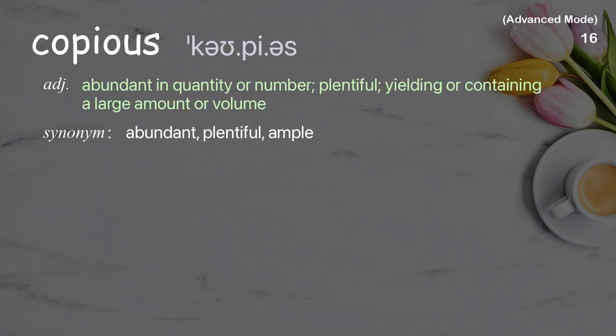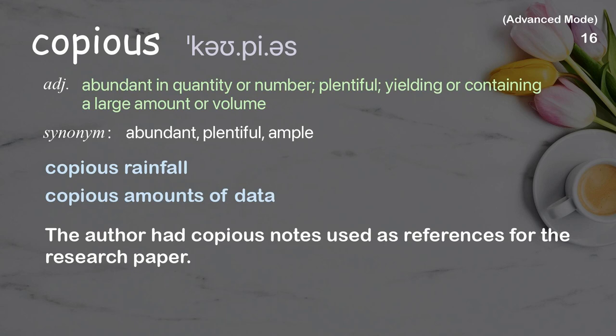Copious: abundant in quantity or number, plentiful, yielding or containing a large amount or volume. Examples: copious rainfall, copious amounts of data. The author had copious notes used as references for the research paper.